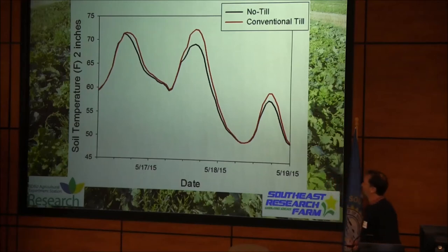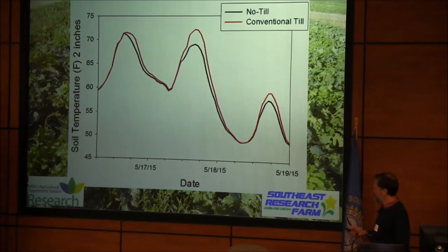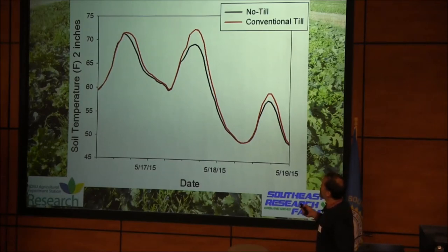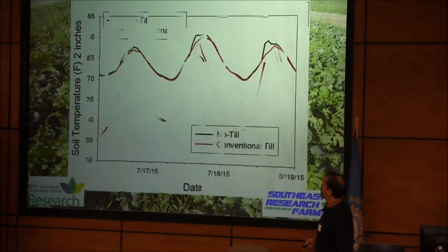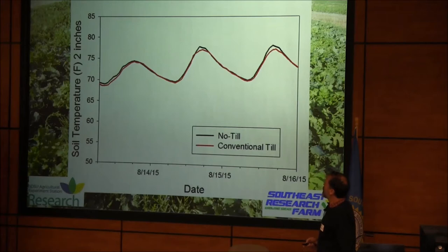This is looking at no-till versus tilled in a long-term rotation study on soybean stubble in May, looking at a diurnal temperature shift. During the warmer part of the day, the conventional till is a little warmer than the no-till. In June, just looking at three days, they're coming a little closer. We get into July, we have canopy closure, and they're about the same. Actually, the no-till this year measured just a little bit warmer at the peak of the day in July and August.